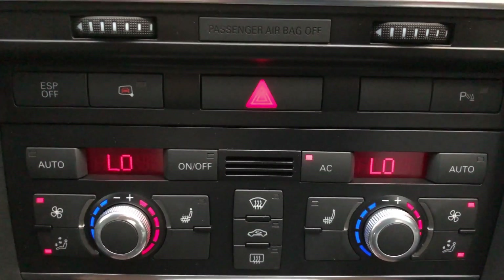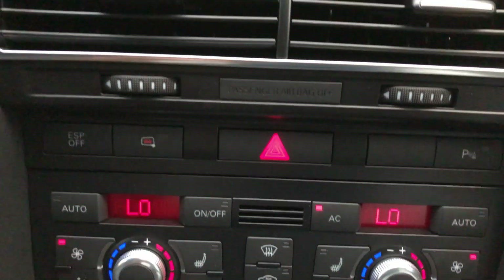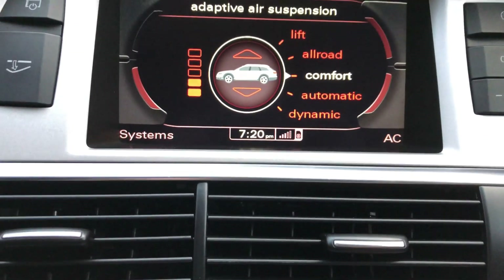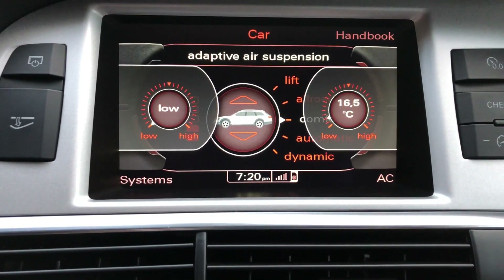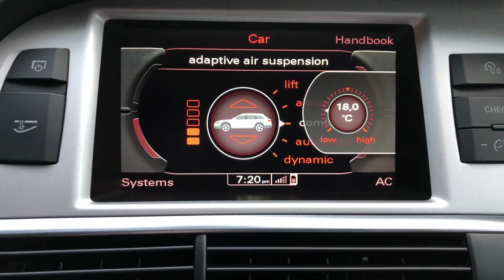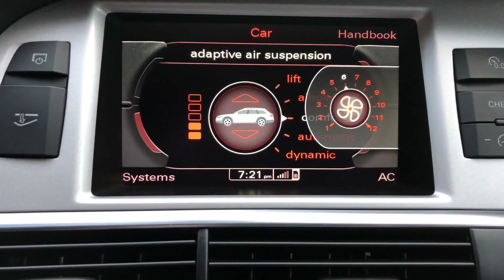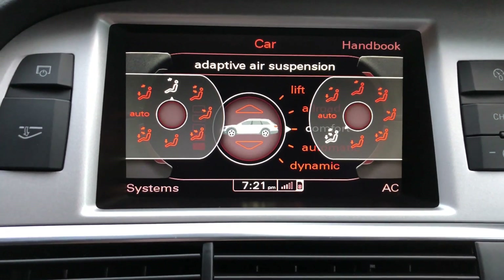Let's have a closer look. As well as the two displays here — driver and passenger — there are also additional displays in the multimedia screen for driver and passenger, where we can alter the temperature, fan speed, and air distribution accordingly.